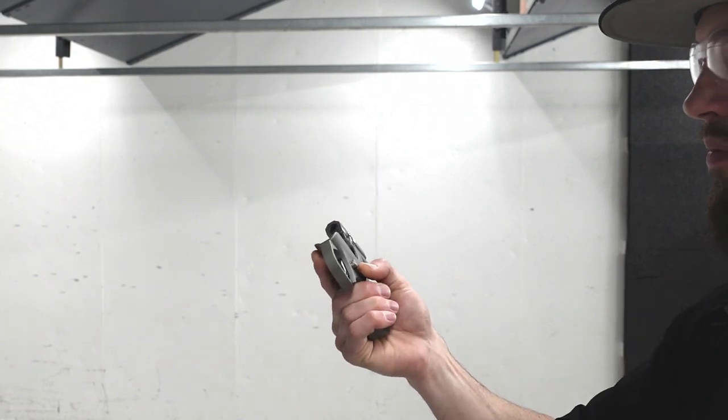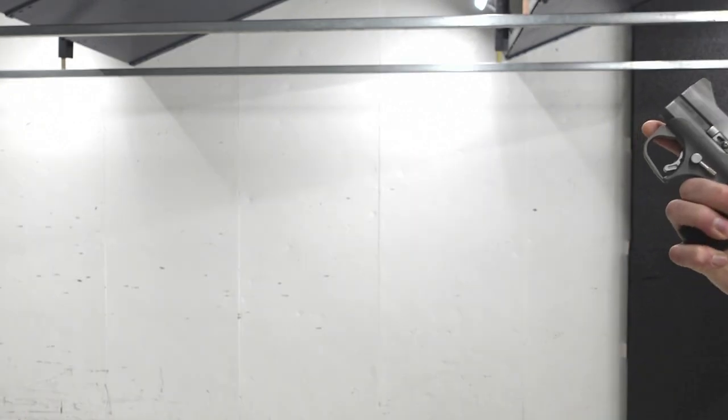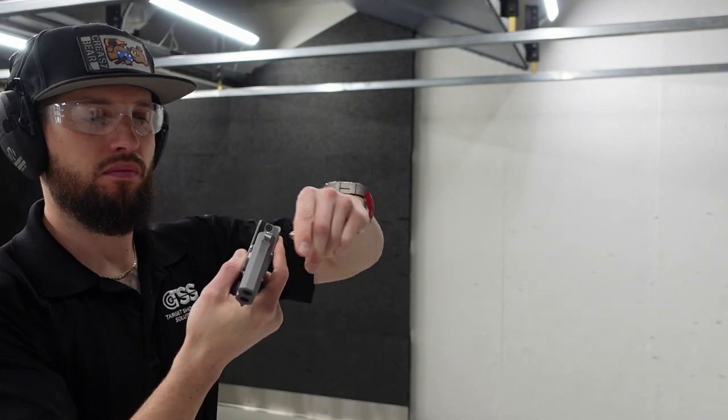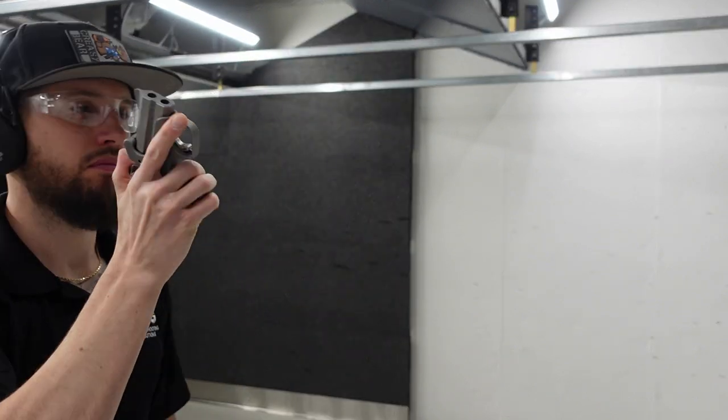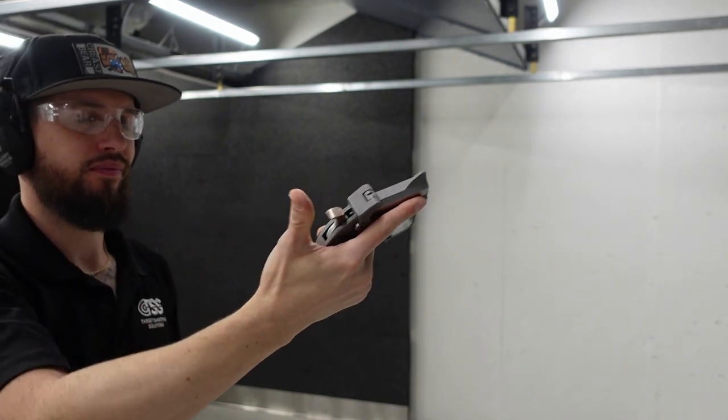Let's do it again. That time it wasn't that bad — so get used to it. The 38 Special and the weight of this thing, there's really no recoil. It feels perfectly fine, doesn't hurt the hand at all. So let's spice it up and go 357.